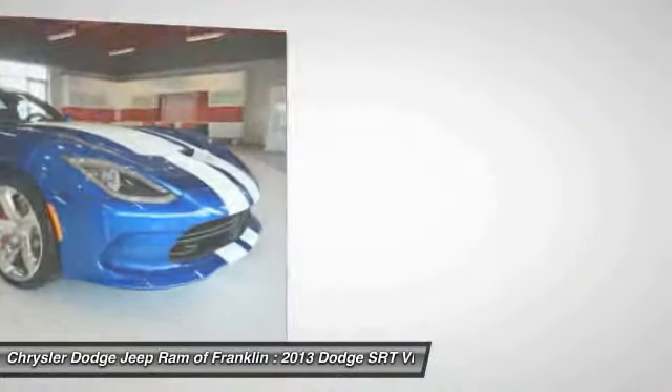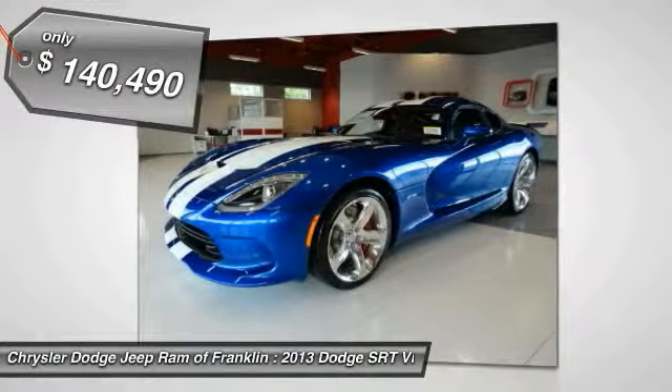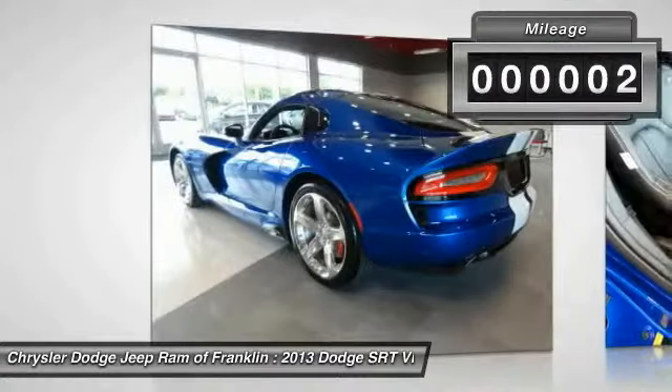Designed with stability in mind, the Viper lets you own the road at every turn, and is priced below $145,000. This vehicle has less than 100 miles.